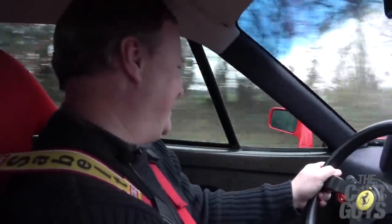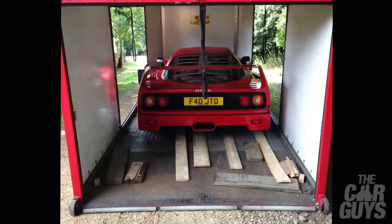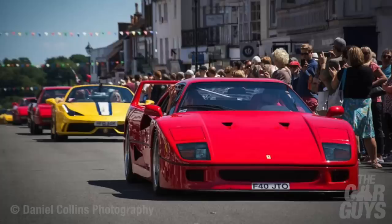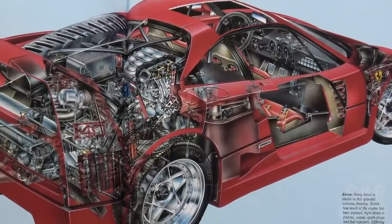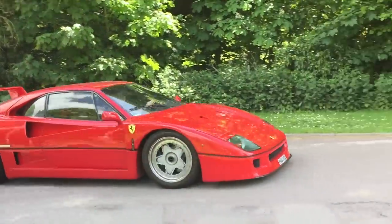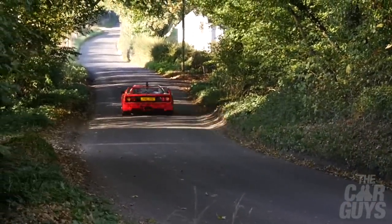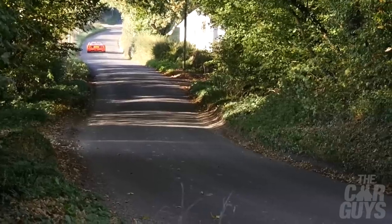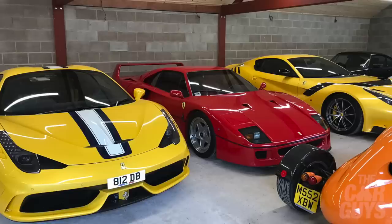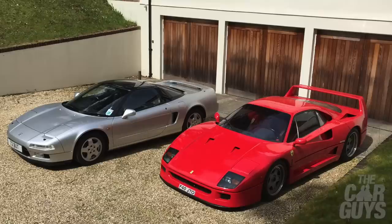Is there a downside to F40 ownership? To be honest, not a great deal. It wasn't expensive to service, though some parts are becoming more scarce. The turbos can be reconditioned, and I had an alternator go once which led to a flat battery, but apart from that it was faultless. The bladder fuel tanks need replacing every 10 years - fortunately that had just been done when I bought the car. The car generally started first time, ran well, and the biggest satisfaction was just looking at it in the garage - a stunning, unique car that makes any garage sing with joy.